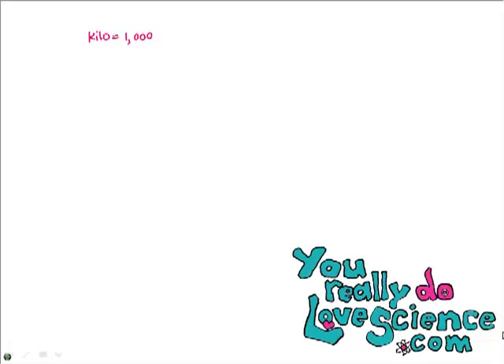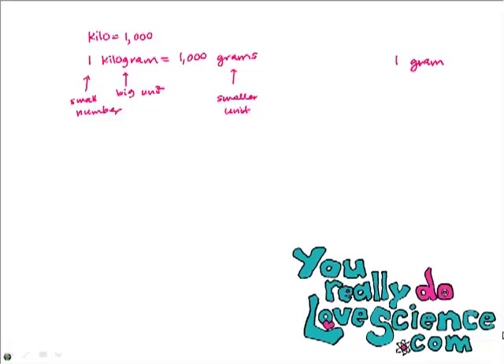Kilo means a thousand, so it's a big unit — bigger than the gram. Therefore it gets the small number, and the base unit is the smaller unit and gets the bigger number. A kilogram is equal to a thousand grams. How could we reverse that? If I asked you one gram, how many kilograms fit into one gram? The answer would be one one-thousandth, or 0.001 kilograms, equals one gram. Notice that both expressions are the same.